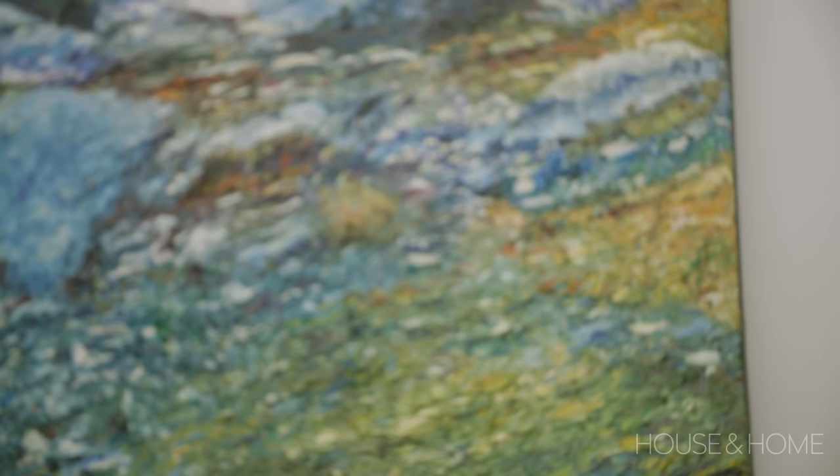There is a second floor staircase that leads up to a rooftop terrace, and there's this beautiful large piece of artwork the client already had, which really draws you all the way up to the second floor.